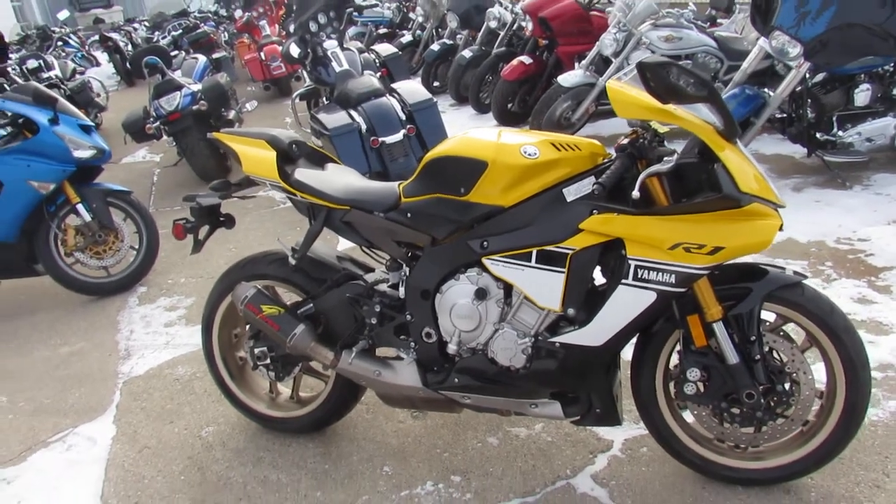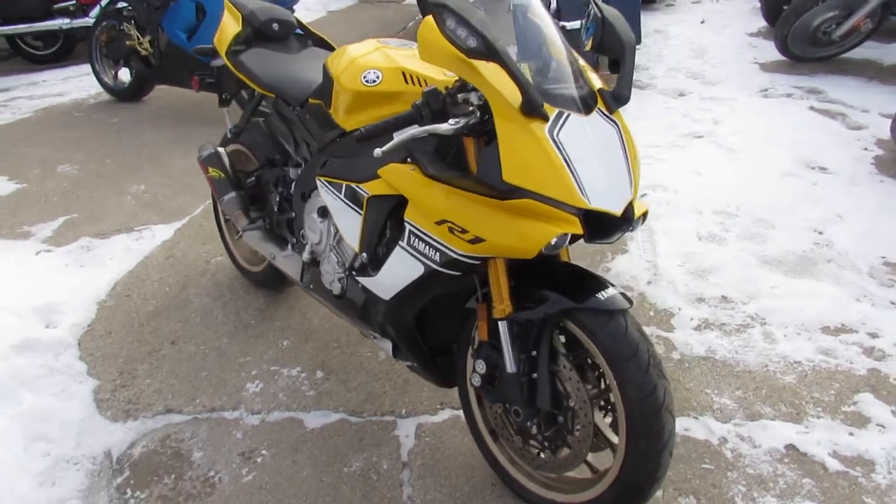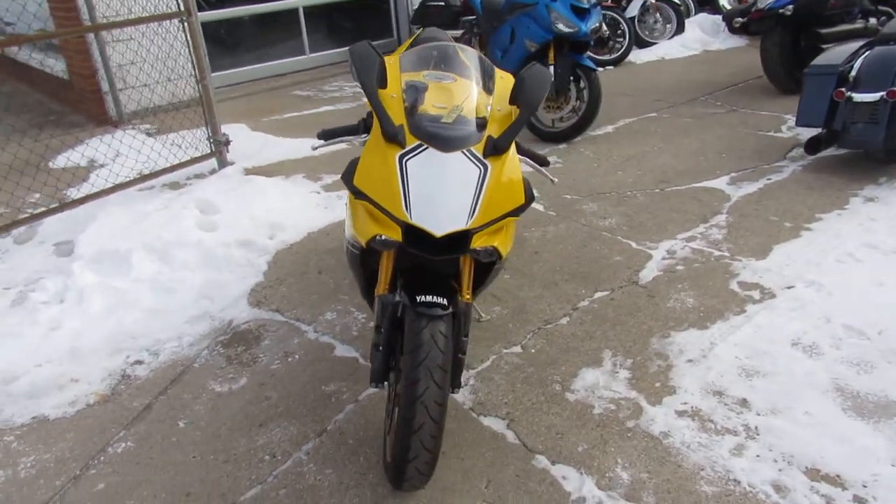Hey guys, anybody out there looking for a great sport bike, we got them here at Approval Power Sports. We've got over 450 used bikes. We've got out-of-state financing, nationwide shipping. We can help you out if you guys are looking.